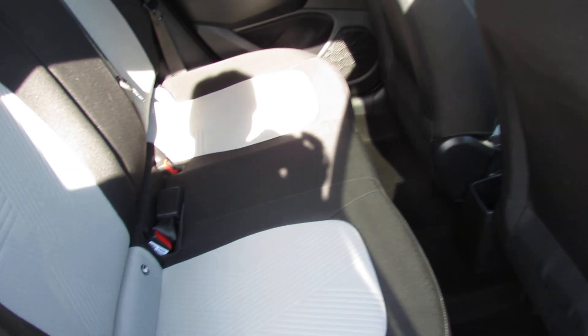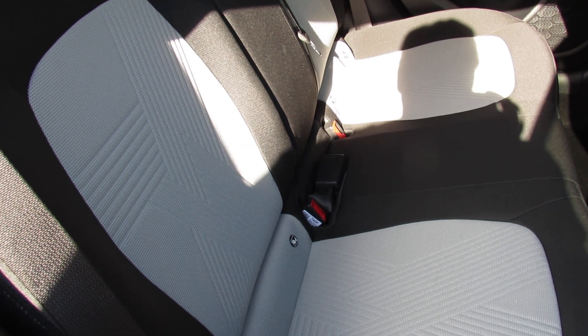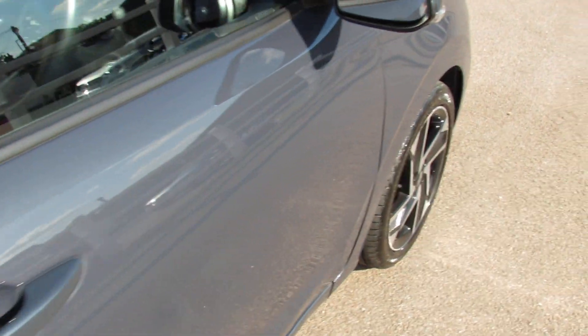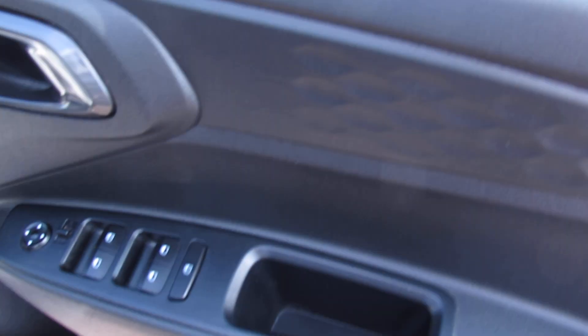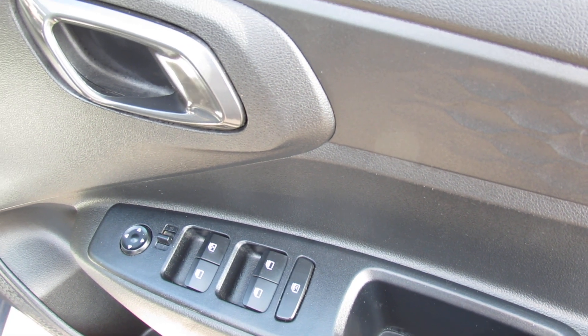We've got full cloth upholstery. As you can see you've got three seat belts, you've also got ISOFIX in the back there, and you've also got rear electric windows on this vehicle. The car comes with two keys.